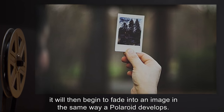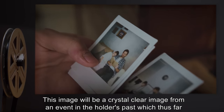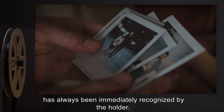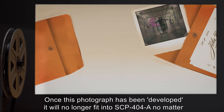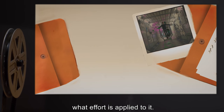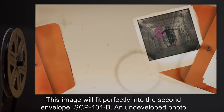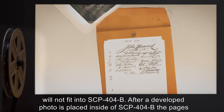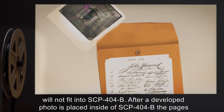The photo develops in the same way a Polaroid develops. This image will be a crystal clear image from an event in the holder's past, which thus far has always been immediately recognized by the holder. Once this photograph has been developed, it will no longer fit into SCP-404-A, no matter what effort is applied to it. This image will fit perfectly into the second envelope, SCP-404-B. An undeveloped photo will not fit into SCP-404-B. After a developed photo is placed inside SCP-404-B, the pages attached to the front of the envelope will update themselves.